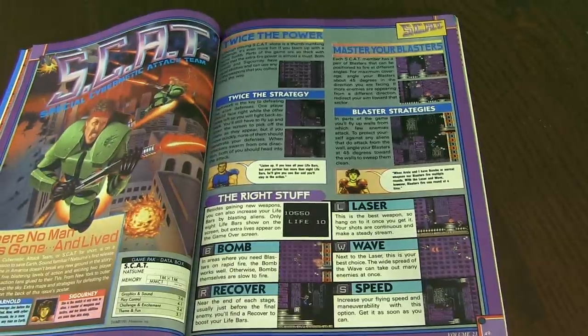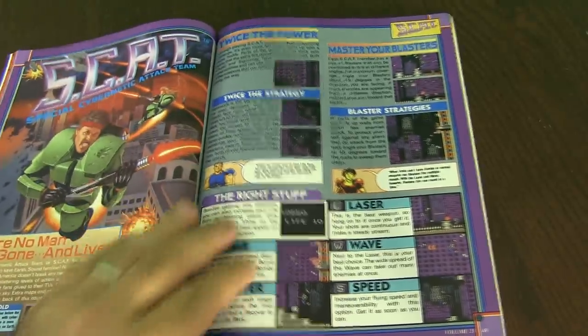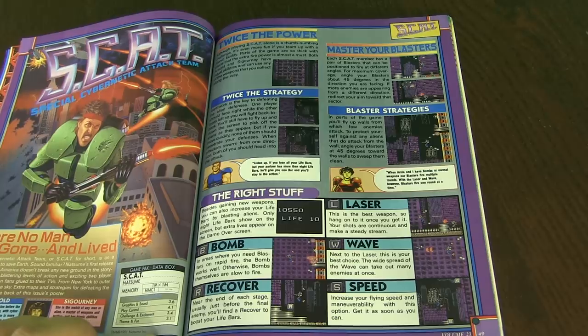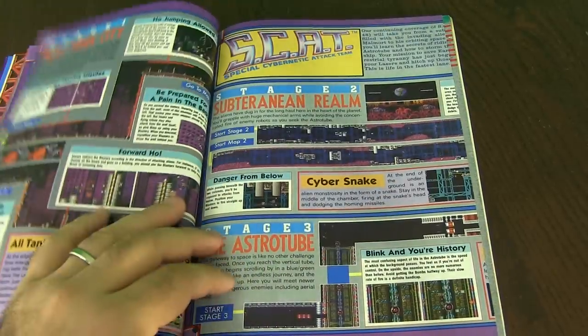This is SCAT — Special Cybernetic Attack Team. Let's see who this is by. This is by DataVox. Can't say I've heard of them before. Got pretty good reviews — control is 4.1, it's pretty decent, above average, I'd say.